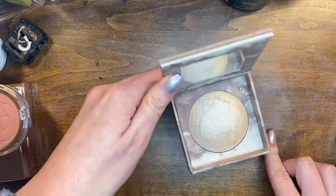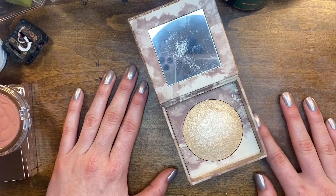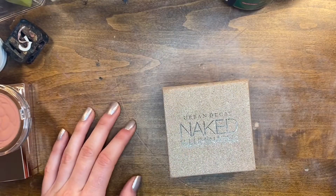This is my Urban Decay Naked Illuminating Powder and I have to keep this. It is the first highlighter I ever bought. I have to keep it — don't tell me otherwise.